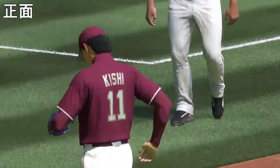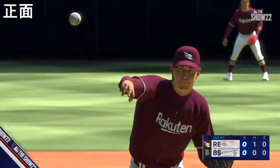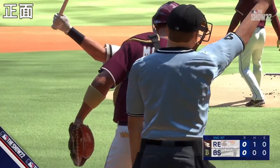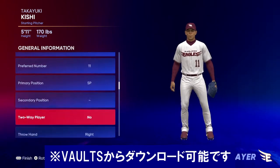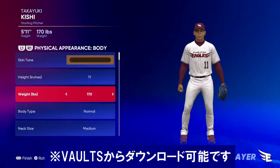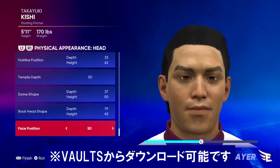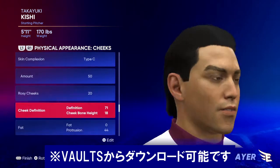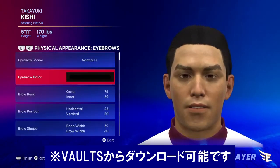I think the key is arm action on the changeup. When you can sell it like a fastball, you drop the velocity, you get the swing and miss, and you walk off the field.